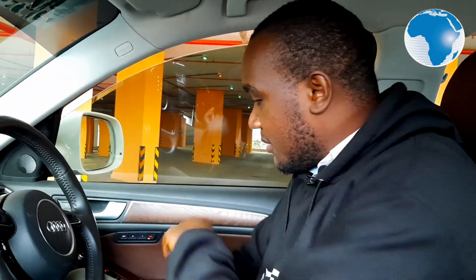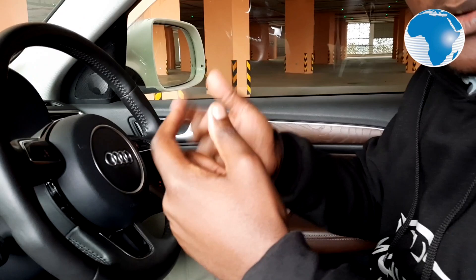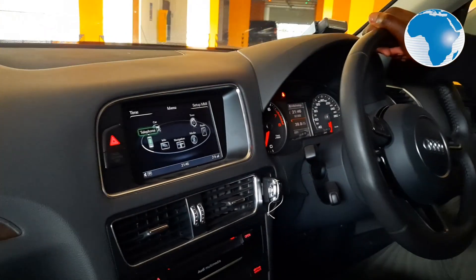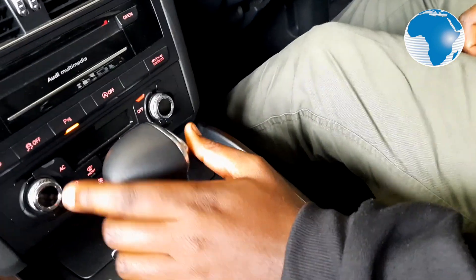The front passengers in the Audi Q5 get memory seats — there are two memory settings here, so two people can save their preferred driving position. You can set your position to memory one, and then when your spouse or anyone else wants to use the car they press two and the seat and steering wheel automatically adjust to their preferred position. Some versions of this car also come with a panoramic sunroof, though this particular one does not — but there's a two-tone interior. This car is offered with many feature configurations depending on where and how you buy it.